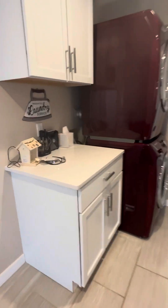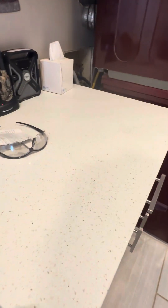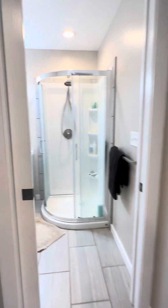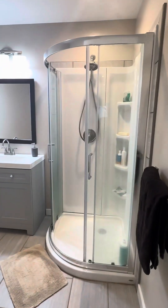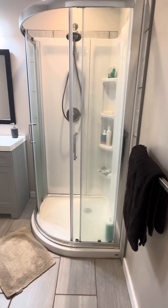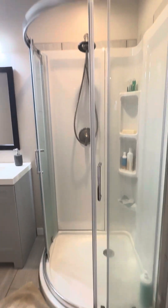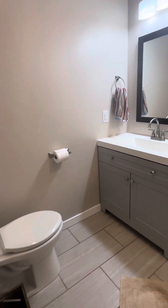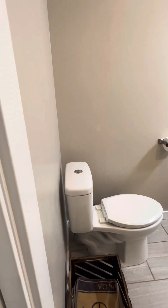All of the countertops are quartz and it's got all that sparkle in it. They've got a stackable washer and dryer. There are three bathrooms in the house. This one's nice — it's roomy. Everything is brand new.